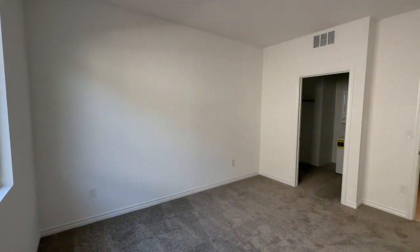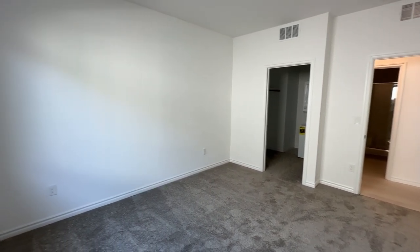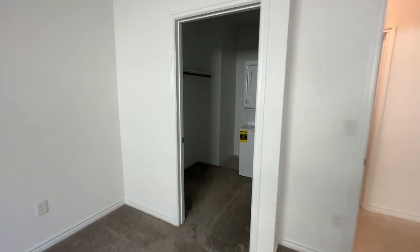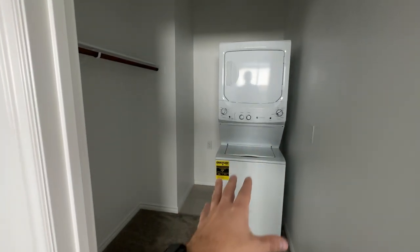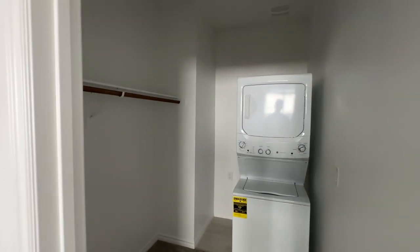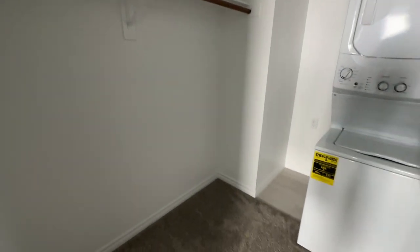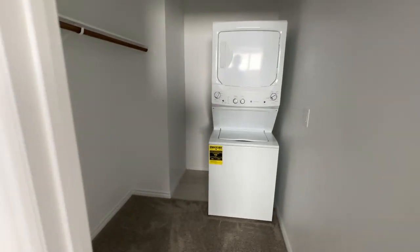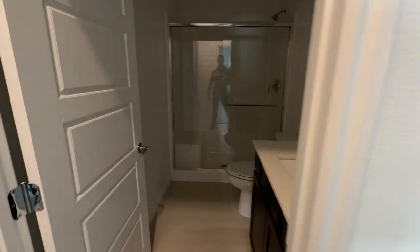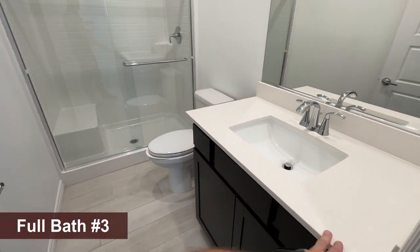The next-gen suite bedroom is about 12 by 14, so it's pretty spacious. It has its own stacked electric washer and dryer in the closet, so you don't share laundry with the main house. The bathroom has a walk-in shower with a fiberglass enclosure and an undermount sink.